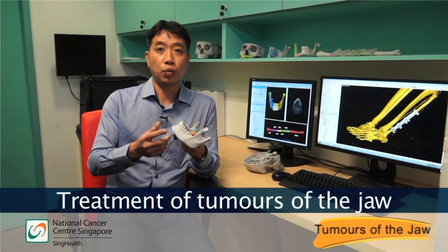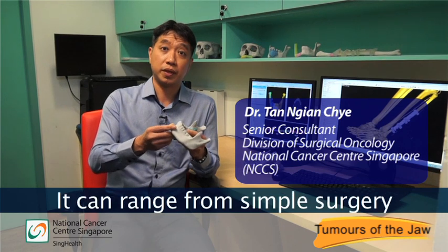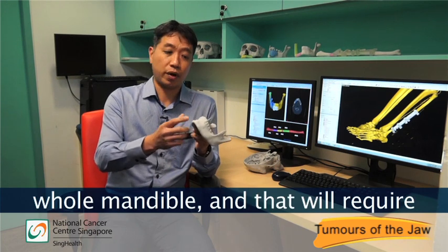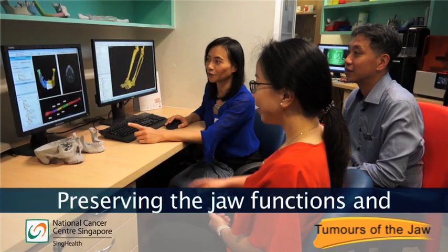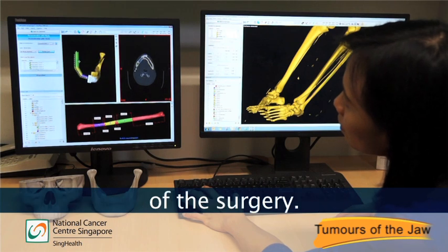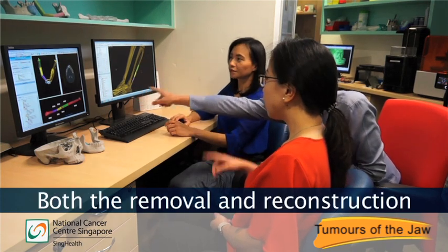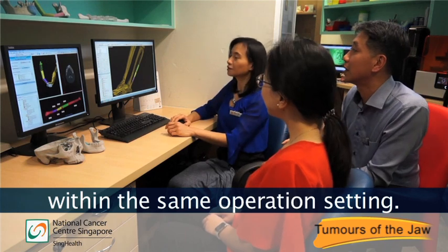Treatment of tumors of the jaw will require surgery for removal, and it can range from simple surgery or a removal of a segment of the whole mandible, which will require reconstruction. Preserving the jaw functions and esthetical presentation are key objectives of the surgery. 3D imaging technology is used to pre-plan the surgery, and both the removal and reconstruction will be done within the same operation setting.